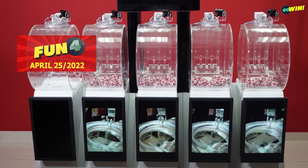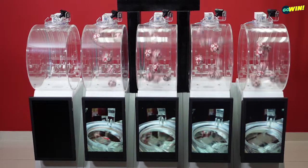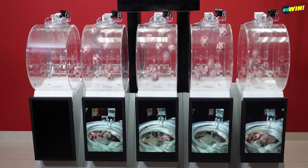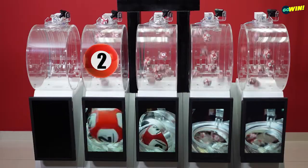Starting our first draw with Fun 4, pick 4 numbers between 0 and 9. Then select your options from straight, rumble or chance. You win if one or more of your numbers are drawn from right to left.